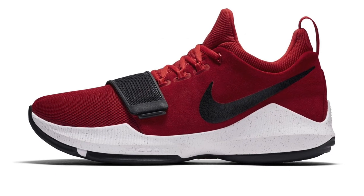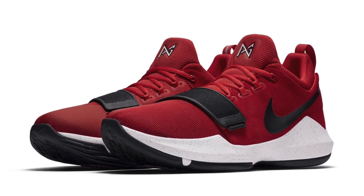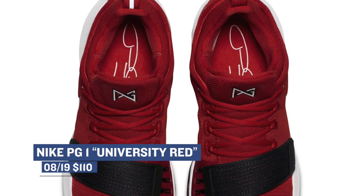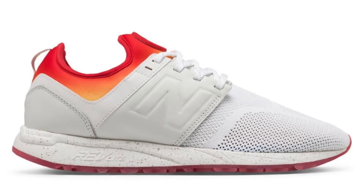Also dropping on Saturday is the Nike PG1 in University Red. These have actually been popping up all over the place and they look really, really dope. Those are priced at $110, which is really hard to beat for such a dope colorway and a really nice basketball shoe.